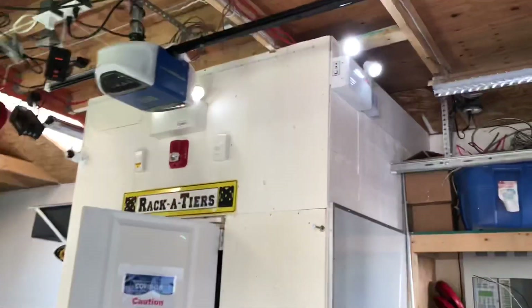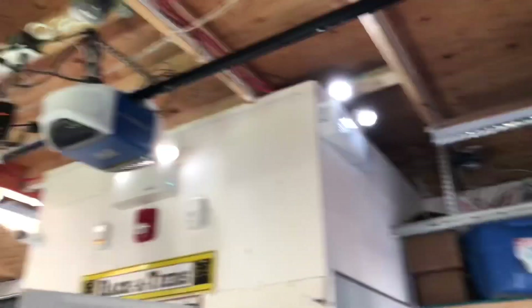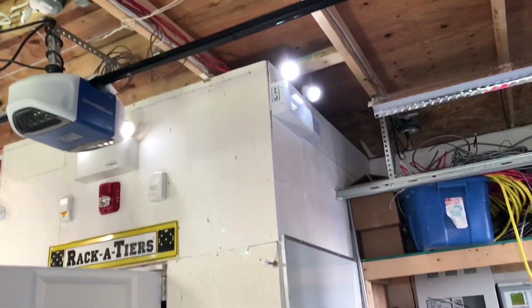All right, so not much else for me to show you guys. Power shouldn't be out for too long. I'll let you know when everything comes back on.